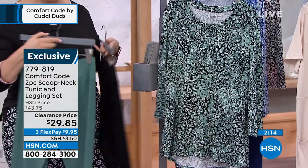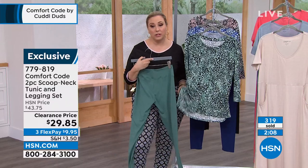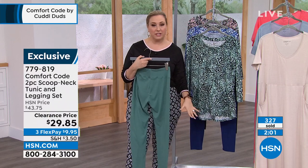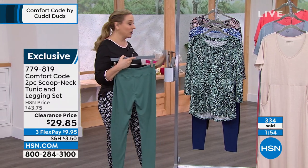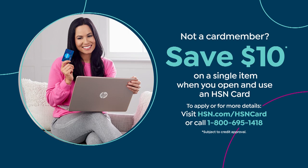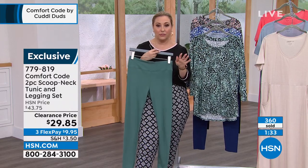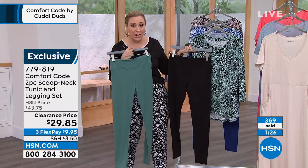These are going to sell out — we're at clearance price. We have hundreds flying out the door and we're going to start losing sizes. At $9.95 flex pay, and with an HSN card it's $7.45 flex pay to get home a new outfit. If you don't have an HSN card, apply and get a $10 coupon — making it $19.85. It's so incredibly affordable. Get the black and the jade — I'm obsessed with the jade with the black.